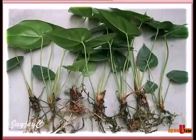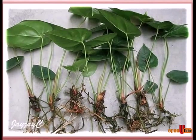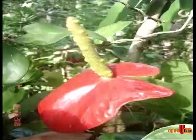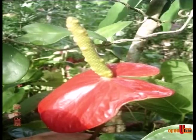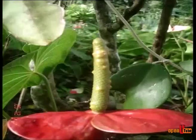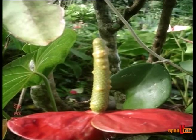Anthuriums are propagated vegetatively by stem cuttings, axillary shoots or suckers, and sexually by seeds. Propagation via seeds can be done when Anthuriums are cultivated as a hobby, but is not suitable for commercial cultivation. On the other hand, vegetative propagation gives rise to plants that are similar to the parent and is the best method for clonal propagation.